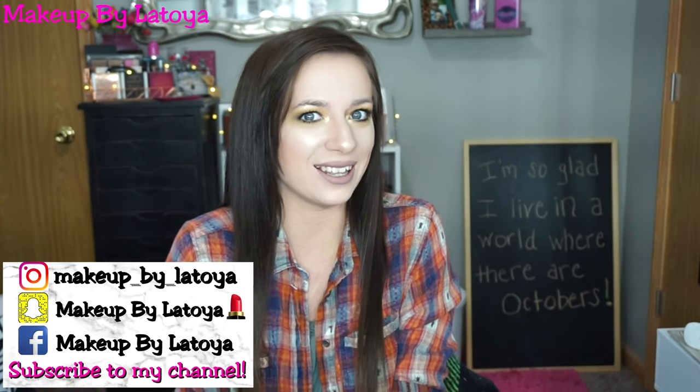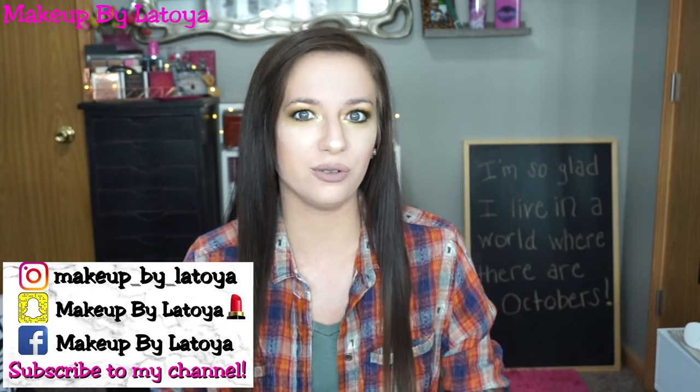Hey guys, welcome back to my channel. Are you guys ready for another fall makeup look? I love fall — it's my favorite season ever. I just love the coolness, and I can wear a big fat hoodie and you don't know if I'm wearing a bra underneath or not. I love fall makeup looks. They're so fun, so grungy, so smoky, but at the same time they can be colorful — maroons, greens, golds. There's so much you can do, and I love that we're getting into the bold lips. This is an all matte green smoky eye and I am obsessed with how it turned out.